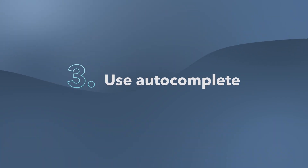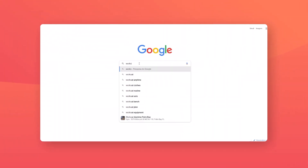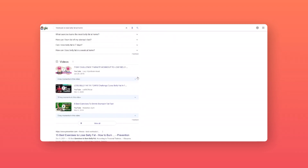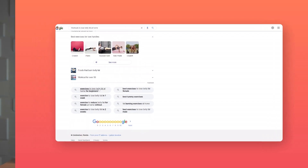Autocomplete is honestly kind of like a cheat code into seeing what people around the web are searching for and what keywords they're using to look something up. Type 'workouts' into Google and you'll see additional ideas for keywords, like 'workouts to lose belly fat' and 'workouts for beginners.' Next, select one of those autocomplete keywords, then scroll down to the related searches at the bottom of the results page. You can keep going down the rabbit hole for each keyword you come up with, gathering more and more possibilities as you go.